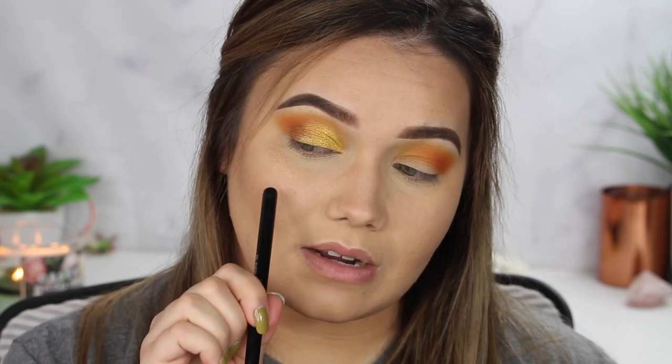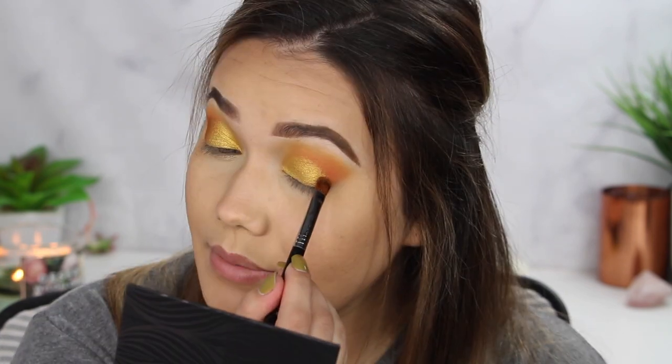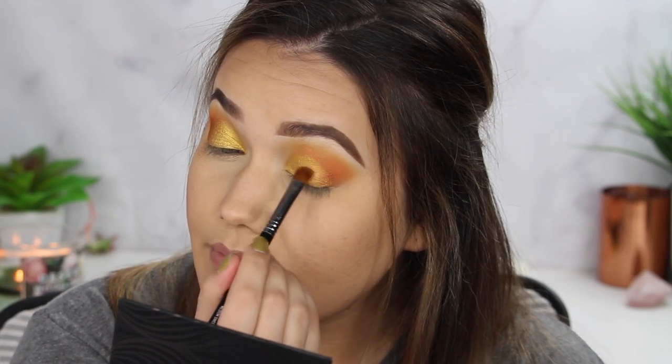I was worried that Tamarind shade was going to be a little too dark for the eye I wanted, but it's just perfect. It gives us that little dimension without being too bold or too overwhelming. Gorgeous. Now the same thing on the other eye — taking that Tamarind shade and marrying it into the Turmeric. So gorgeous, look at these colors — they're perfect.